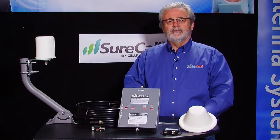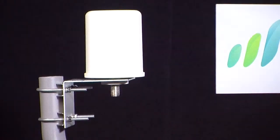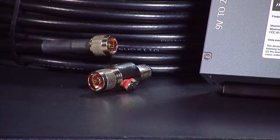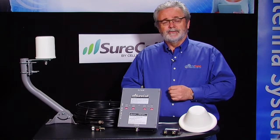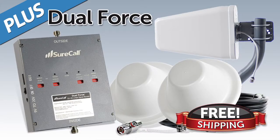There are many good reasons to do business with Powerful Signal. One, we add a free J-pipe mount for your outside antenna to make that a simpler process to put on top of your building. Two, we add a surge protector at no charge to protect your investment against lightning strikes and static charges. Three, we have free lifetime technical support with your product for as long as you own the product. Four, we have free shipping on most of our big systems.